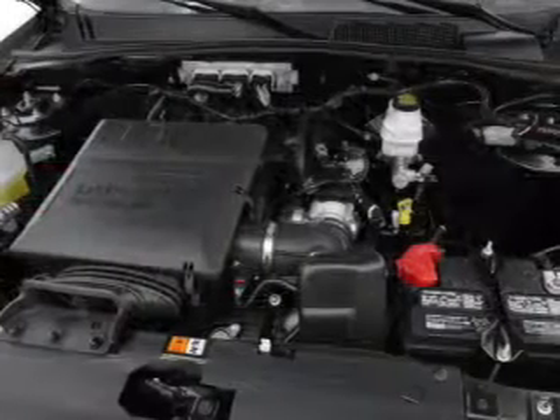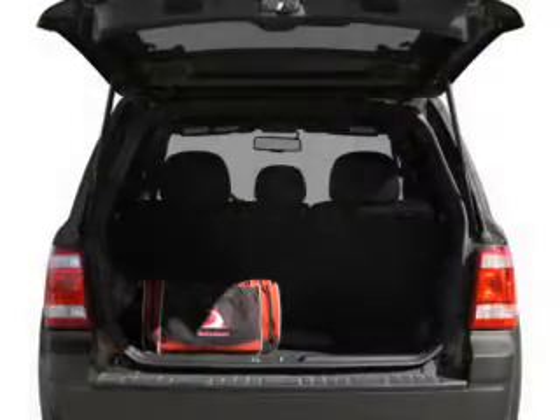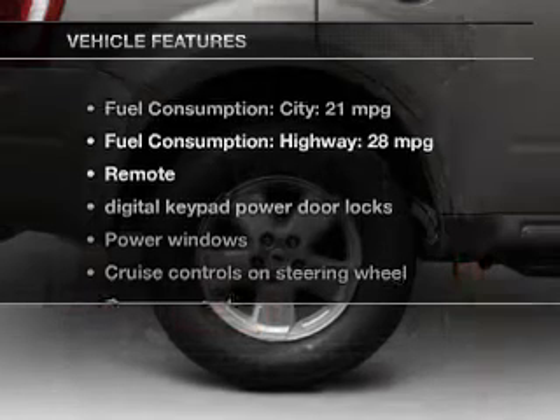The powertrain includes front-wheel drive with a reliable engine, connected to a smooth-shifting six-speed automatic transmission. Brake safely with the anti-lock braking system.